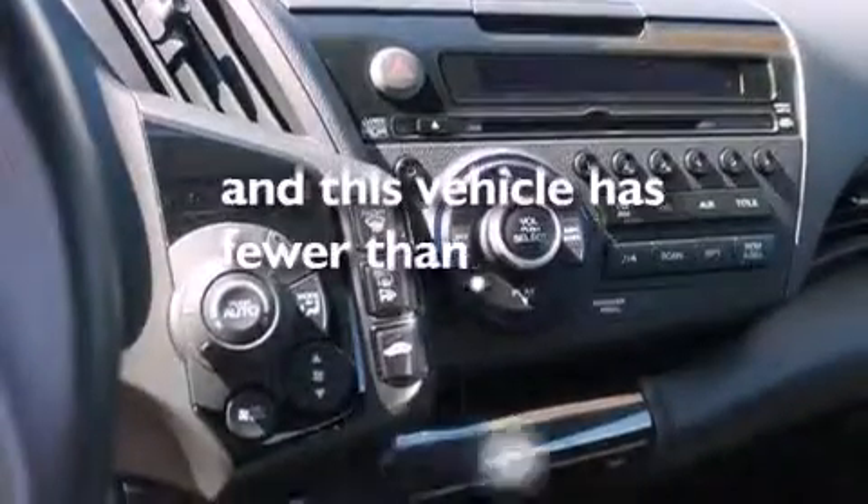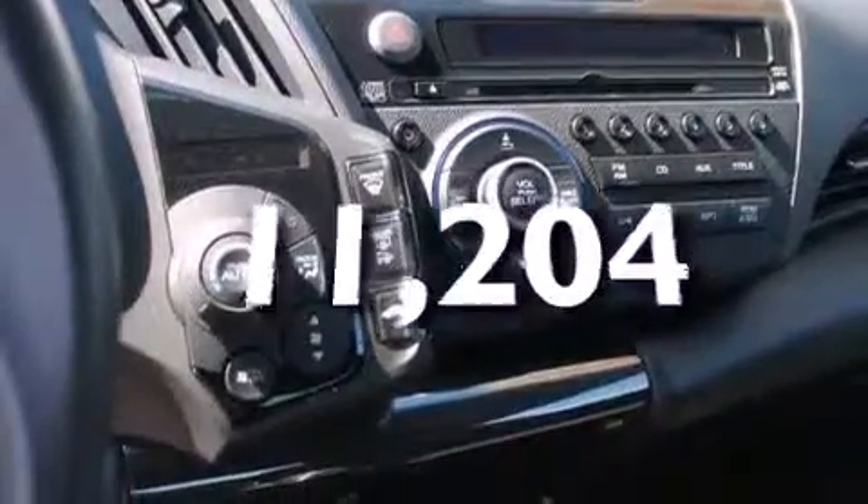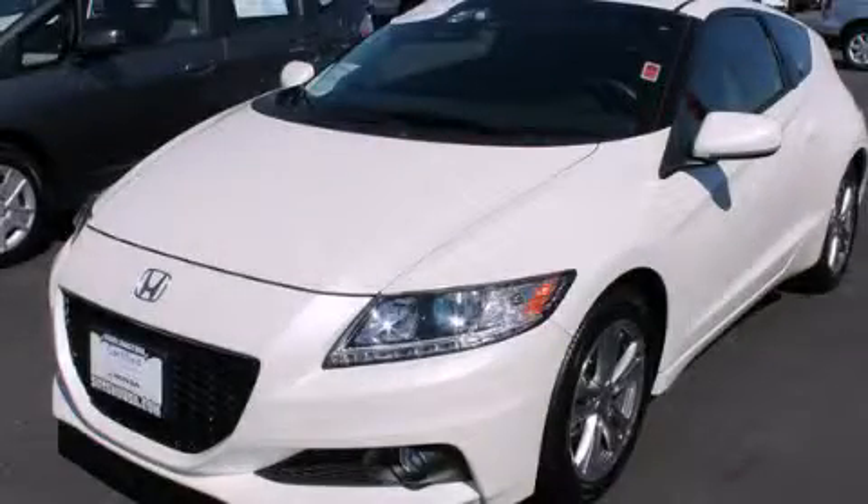This vehicle has fewer than 12,000 miles on the odometer. Stop by today and test drive this automobile for yourself.